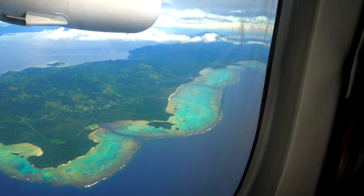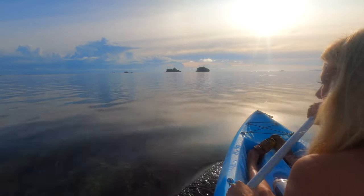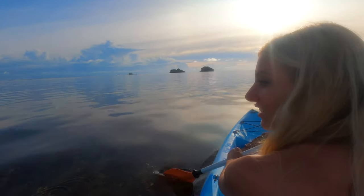This stunning island, in our opinion, is a must-see when visiting Fiji. Come with us to experience paradise and see why this tiny island in the South Pacific should be on your travel bucket list.